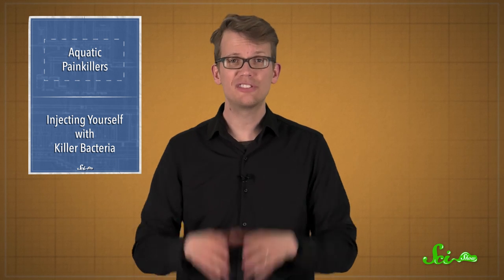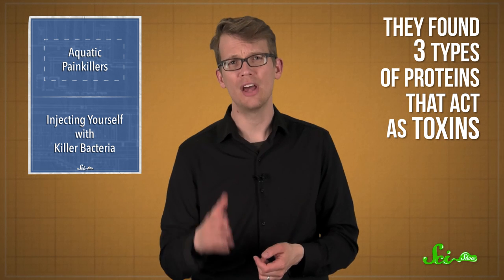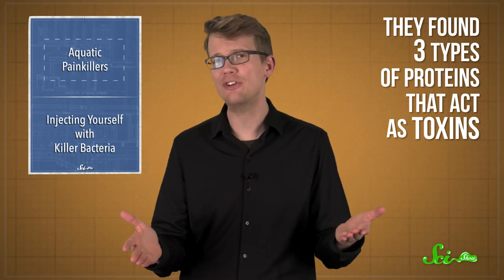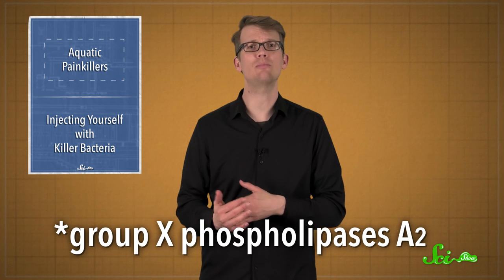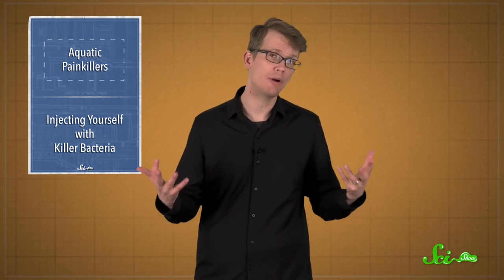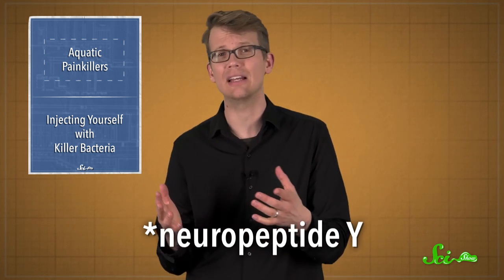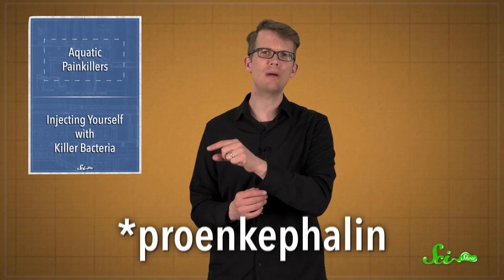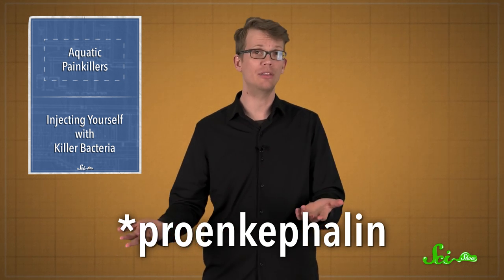These were the first scientists to analyze fangblenny venom, and they found three types of proteins that act as toxins, none of which had ever been found in fish before. One was a special type of enzyme similar to those in bee and snake venom, which can do a lot of damage by ripping apart cell membranes. There was also a neuropeptide found in cone snails that could be acting as a neurotransmitter, and a third peptide that could bind to opioid receptors and block pain, among other effects.